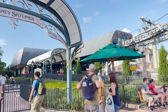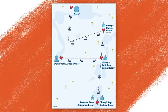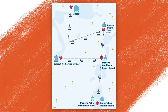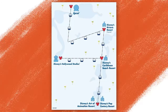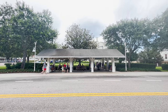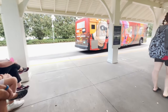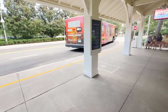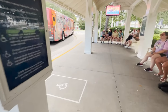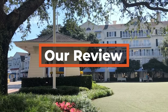The Skyliner station is located right outside Epcot and can take you to additional resorts and Hollywood Studios, providing access to Riviera Resort — which has the popular Topolino's restaurant — Caribbean Beach Resort, Pop Century, and Art of Animation. For Magic Kingdom, Animal Kingdom, and Disney Springs, Disney transportation buses are the way to go. These buses are sometimes shared with the other nearby Epcot area resorts.